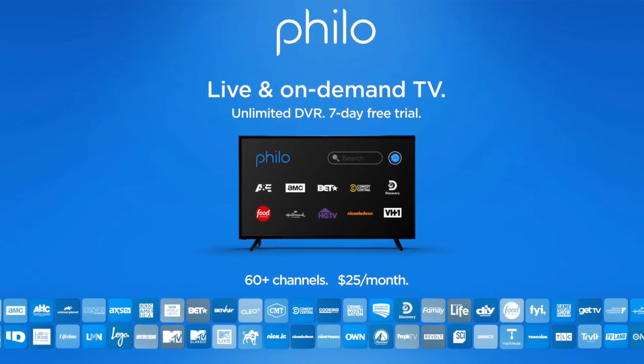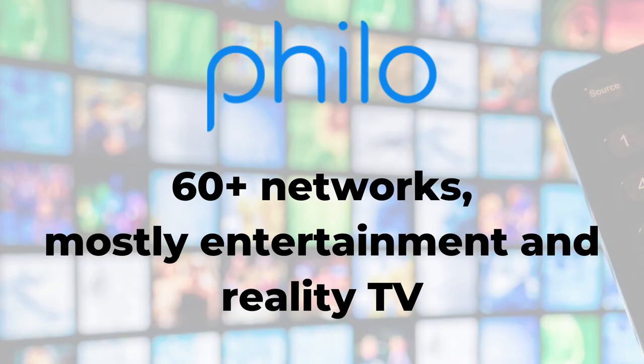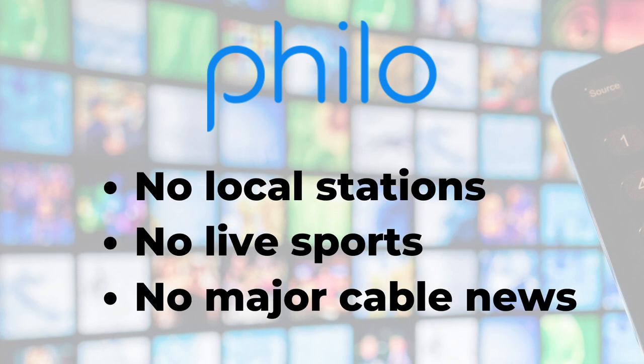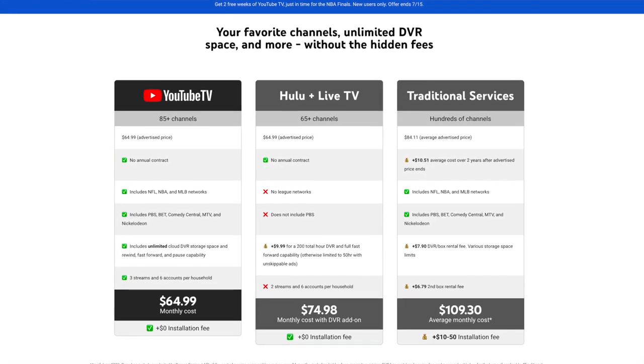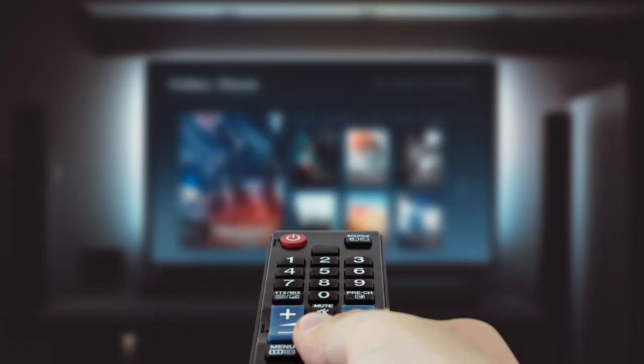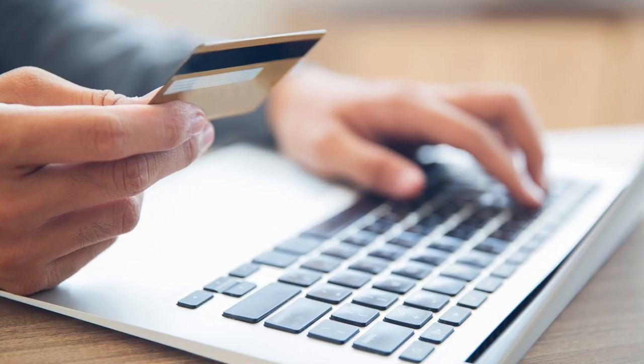If you cannot live without your cable news and sports, one of these services may be right for you. But then there's Philo — a live TV service that's a little different. It has a bundle at $25 a month with 60+ networks, but it leans into entertainment and lifestyle programming. Philo does not carry locals or the major cable sports and news networks. Although some live TV streaming services like YouTube TV are expensive, they are still typically cheaper than cable, and there are no contracts — you can cancel anytime.